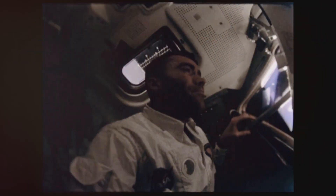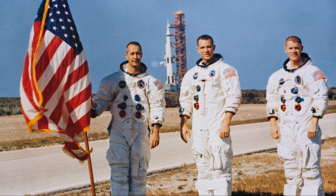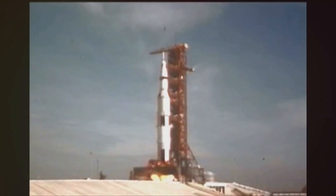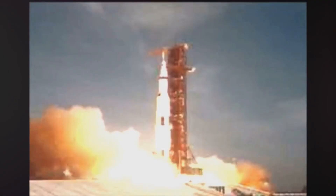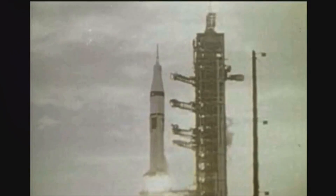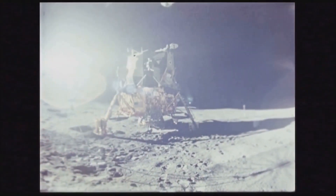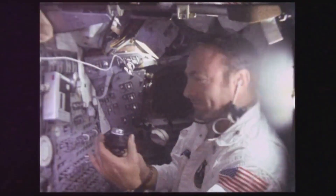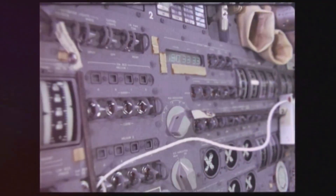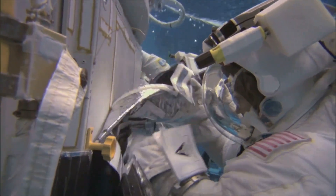The Apollo 9 mission was the result of years of meticulous planning and preparation. Every aspect was carefully examined and countless scenarios were simulated. This mission introduced several innovations not seen in earlier missions — it was the first manned mission to include the lunar module. The lunar module, though delicate in appearance, was an engineering marvel, and the mission's success depended on its flawless integration.